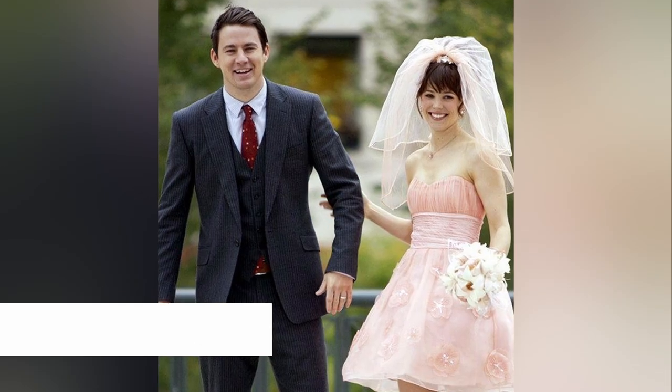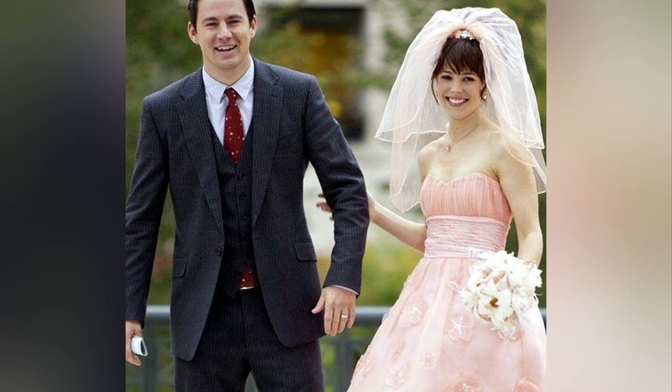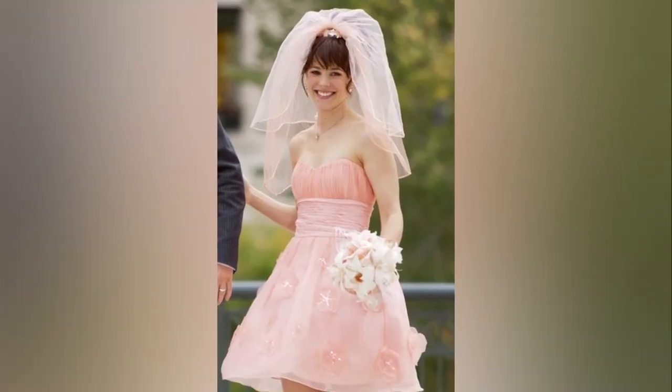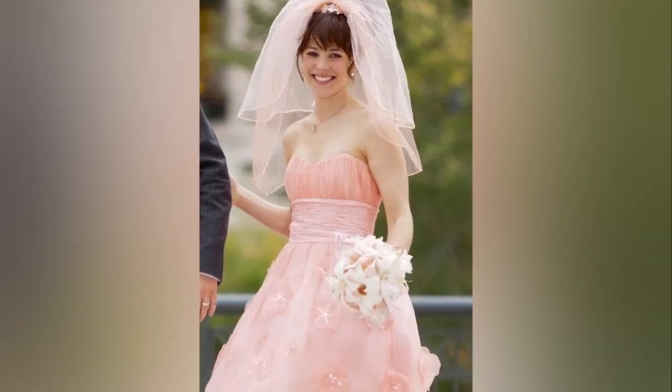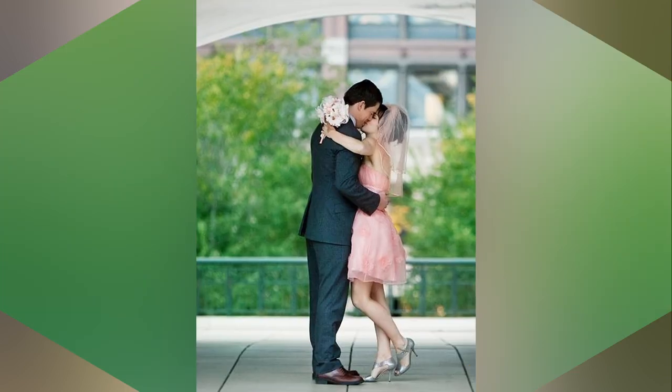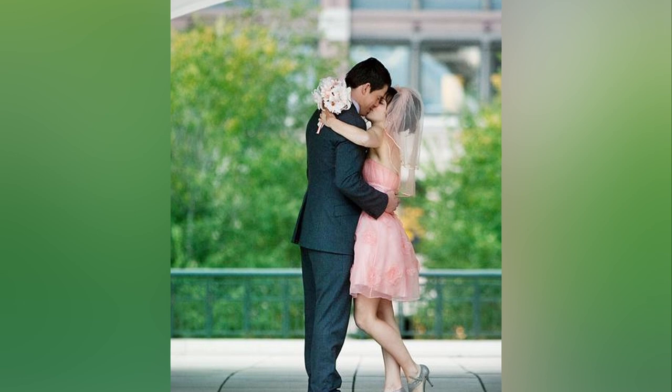The wedding dress in this romantic drama is a playfully pink and charming choice that captures a carefree and laid-back essence. The strapless mini dress adorned with embellished oversized florals on the skirt creates a whimsical and fun look that would be perfect for a city or civil wedding.